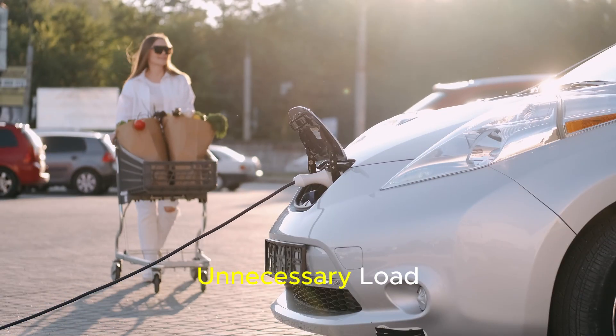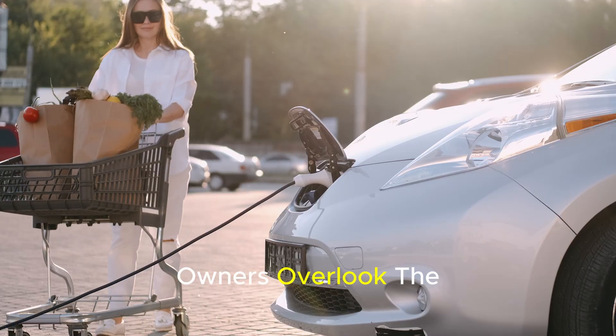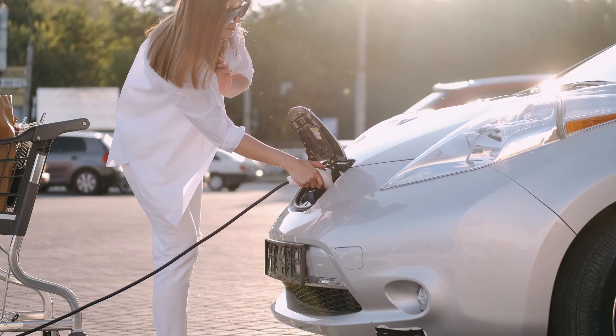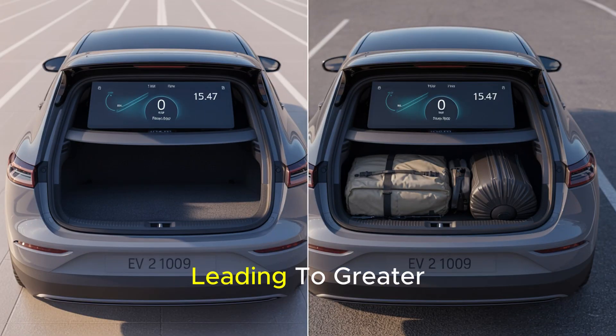Number 4: Carrying unnecessary load. Many electric vehicle owners overlook the fact that items constantly stored in the trunk or inside the vehicle can have a significant impact on range. Carrying unnecessary weight increases the vehicle's total weight, leading to greater energy draw from the battery. This results in noticeable range loss, especially during long trips. For example, a few boxes of water, a heavy toolbox, or unused camping gear left in the trunk can cause your vehicle to consume more energy per kilometer.